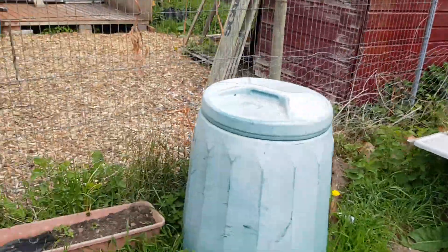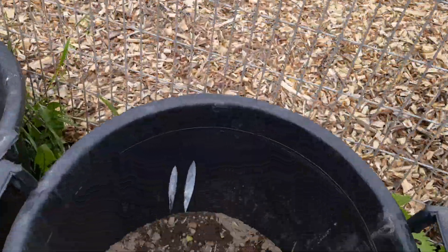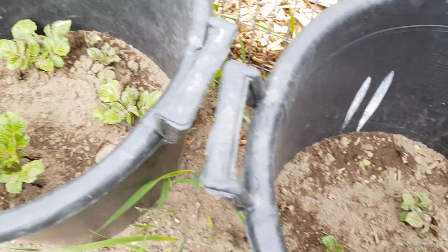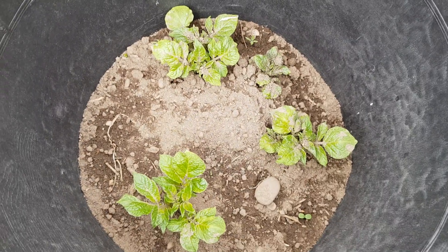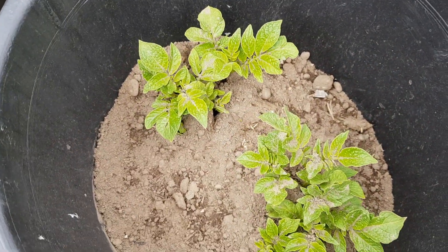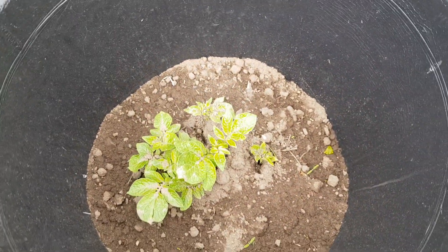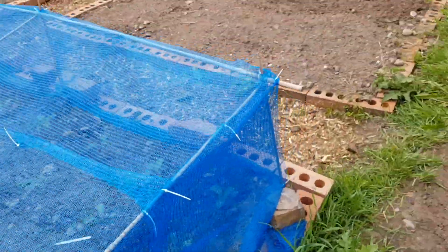The bath — it's probably got more weeds in it than anything — but it's Charlotte tatties in there. They need earthing up again, these have shot up. I believe these are Swift — again, from the 25p bargain bin ones — so they're doing really well.